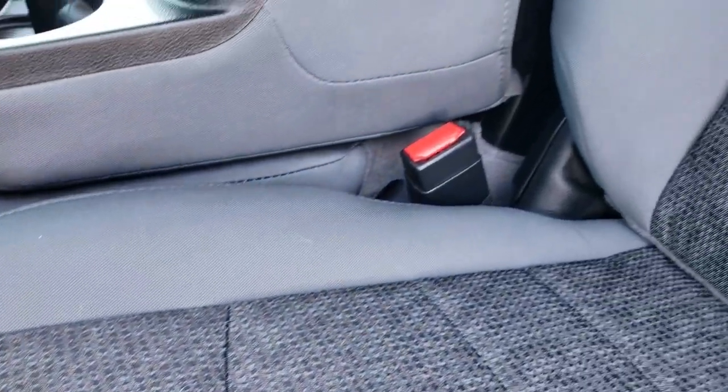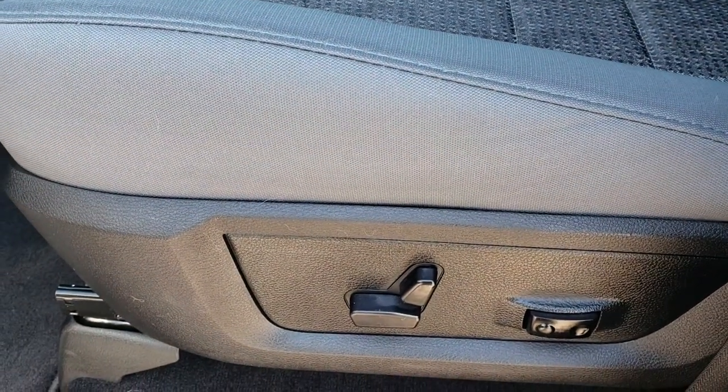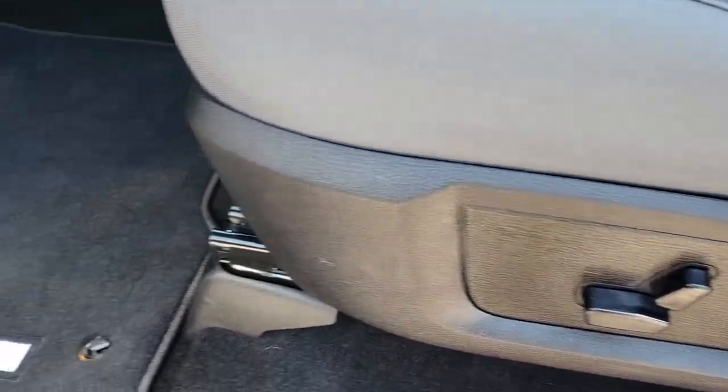Inside, the Bighorn package gives you the gray cloth interior. There are no rips or tears in these seats — this truck has never been smoked in. Both of these front seats are heated, and this one has lumbar on the driver's seat. Factory floor mats are out.